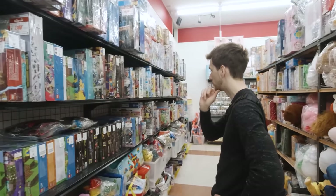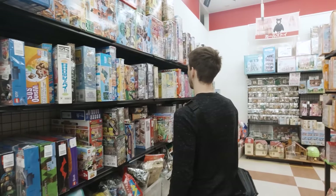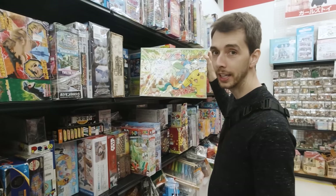I saw it not too long ago, but it was in terrible condition. So hopefully we're going to find — what is this — Whack-a-Diglett?